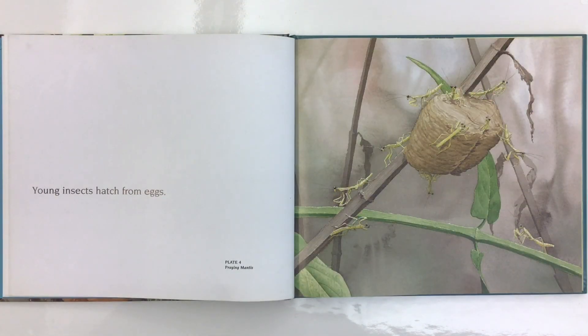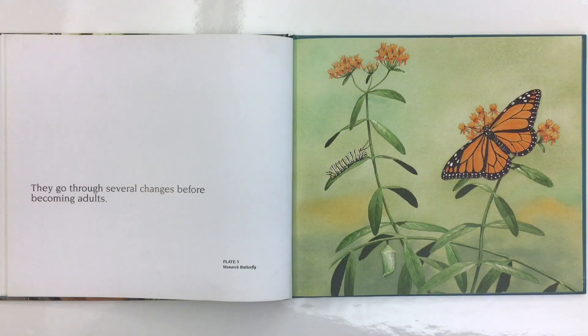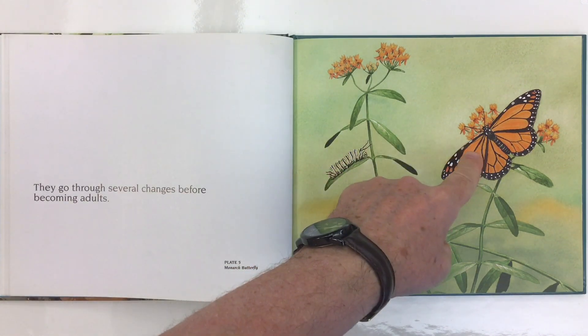Young insects hatch from eggs. This is a picture of some praying mantis hatching. They go through several changes before becoming adults. This is a picture of a monarch butterfly in its chrysalis, caterpillar, and butterfly stages.